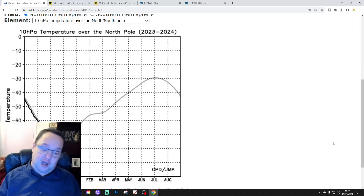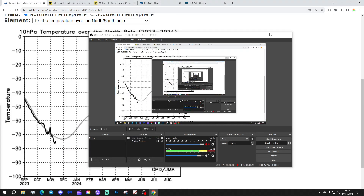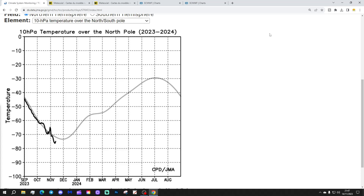Please like, share, and subscribe — thank you so much everybody for doing that. We're going to start off with the JMA temperature at 10hPa. This shows what's currently going on versus the average, so the grey line is the trend line for this time of the year.